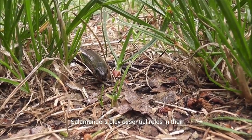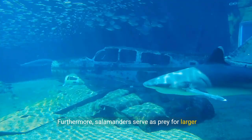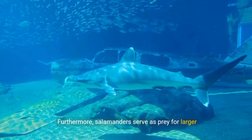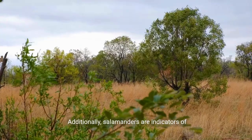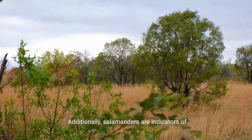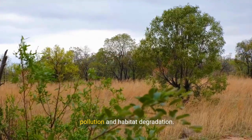Salamanders play essential roles in their ecosystems as both predators and prey. They serve as prey for larger predators such as birds, snakes, mammals, and fish. Additionally, salamanders are indicators of environmental health due to their sensitivity to pollution and habitat degradation.